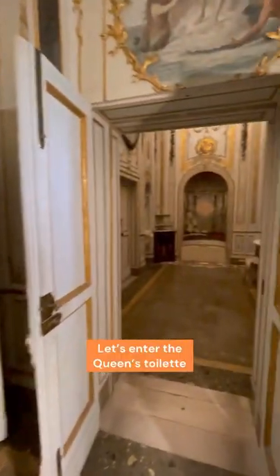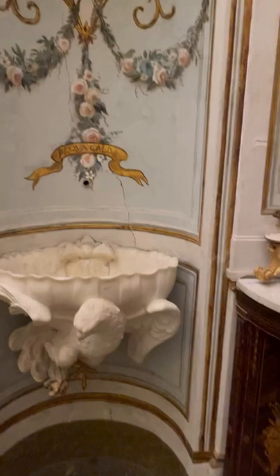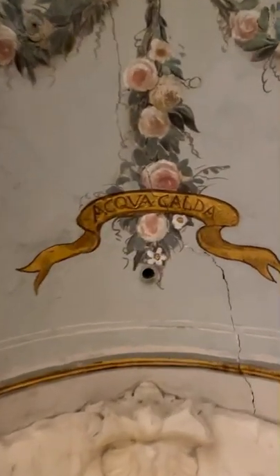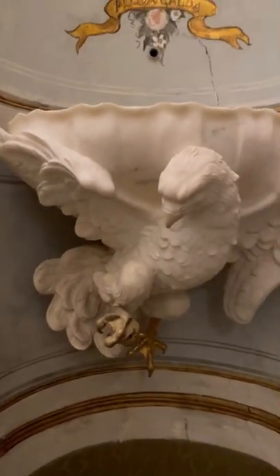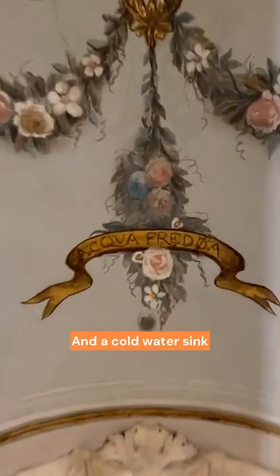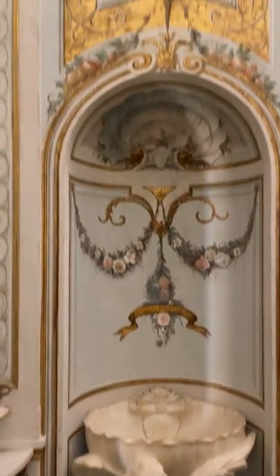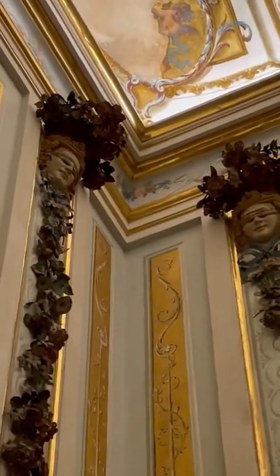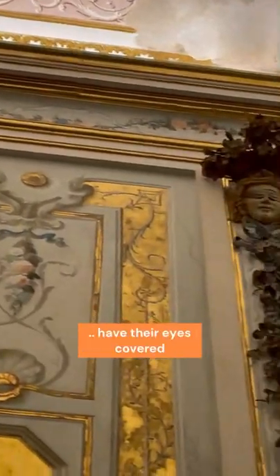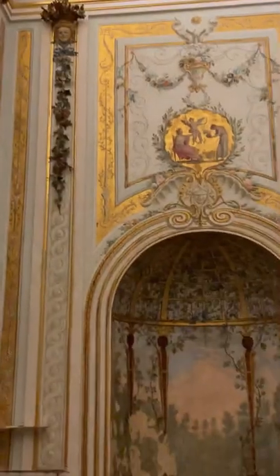Now let's enter the toilet of the queen. This is where she would have stored her beauty accessories, and here is the sink of the toilet. As you can see, one tap says 'Acqua Calda' — hot water — and the sinks are supported by beautiful marble eagles. She also had another sink with 'Acqua Fredda' — cold water. So the queen had both cold and hot water in her private toilet. And if you look up, you'll see little angels decorating the walls — but these angels have their eyes covered, because these were the most intimate rooms of the queen, and she wouldn't want to feel embarrassed with all those angels looking at her.